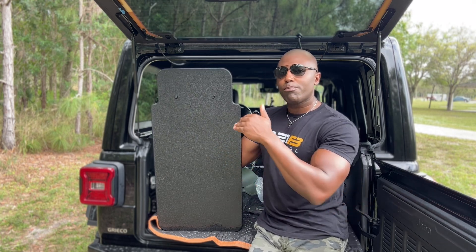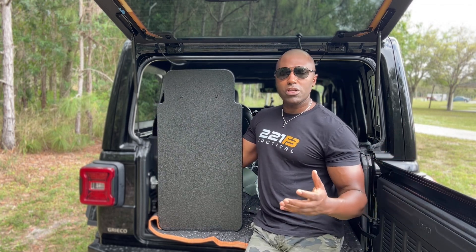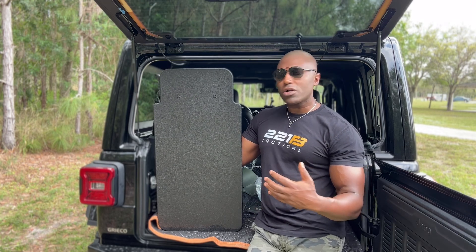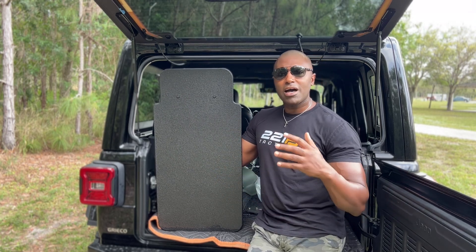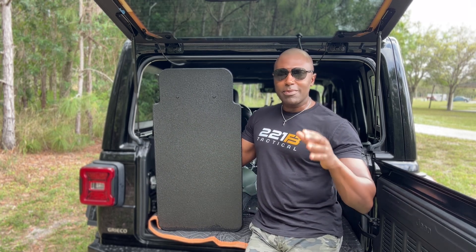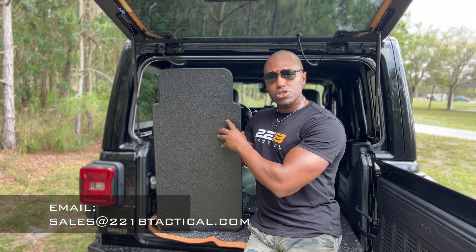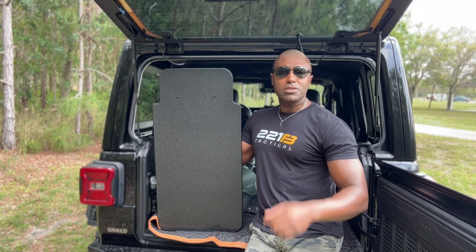On the law enforcement front, our law enforcement needs the best protection possible, and that's why we're offering this. If you have any questions about this Hardcore Defense shield or any of the other shields or ballistic products on our website, contact our sales team — they're there 24/7 to answer your questions. Email them at sales@221btactical.com and someone on the team will get right back to you. If you have any comments or questions about this shield, put them below. Thanks for watching — I'll see you next time.